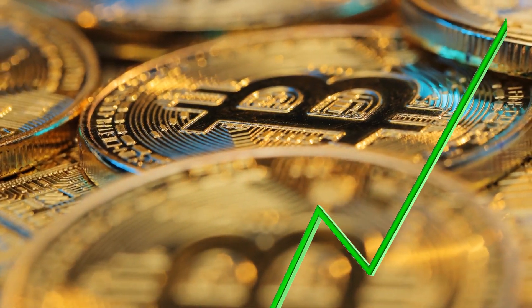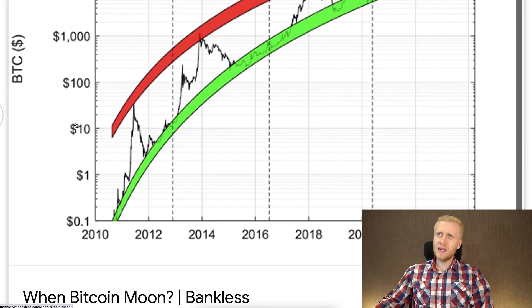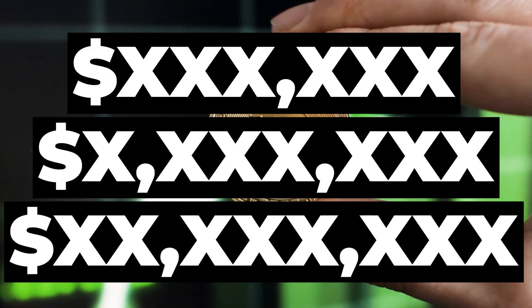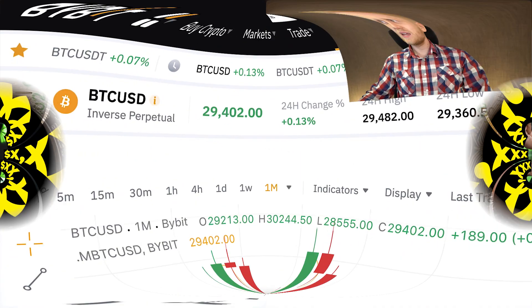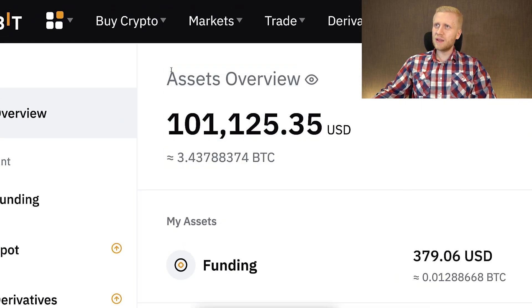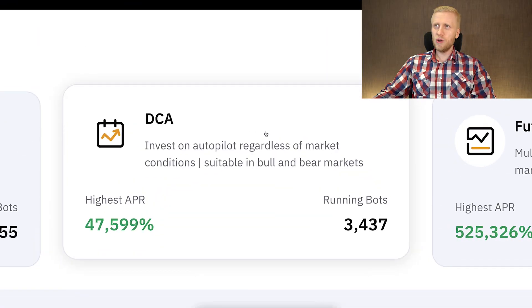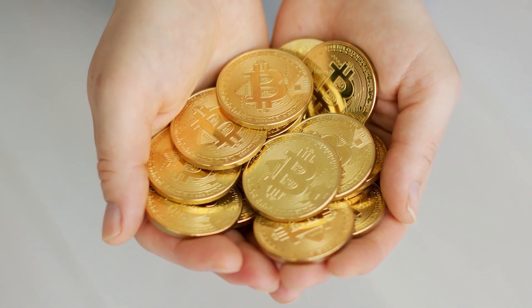My personal strategy is getting more and more Bitcoin regularly, because the price of Bitcoin has consistently gone higher — from $0.1 to $1, $10, $100, $1,000, $10,000, and now already more than $29,000 — heading towards hundreds of thousands, millions, and tens of millions of dollars. I have $101,000 in my Bybit account, almost 100% directly in Bitcoin, and I usually accumulate more Bitcoin manually rather than using a bot.